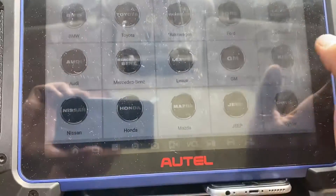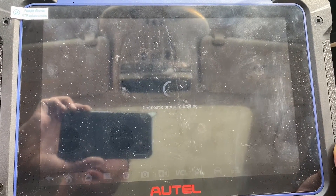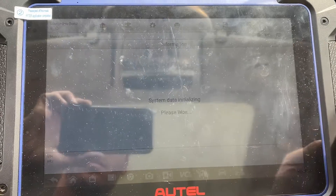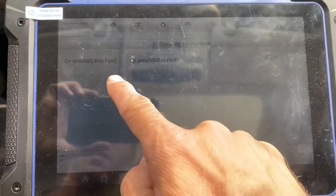Click Accept. We'll choose Mercedes-Benz, then we're going to choose Smart Selection, and it's All Keys Lost, on vehicle.